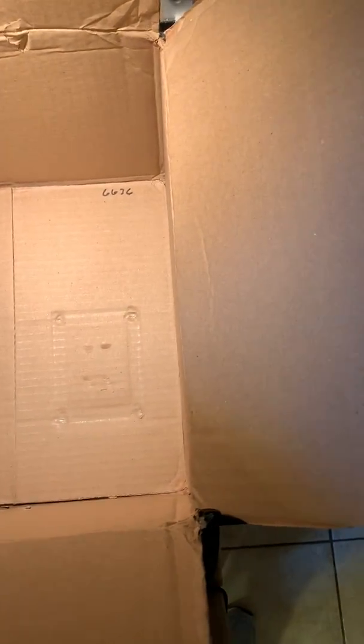Those numbers correspond to the speaker cabinets — those are the serial numbers. And this is the condition that the card was in.